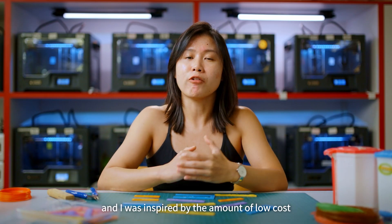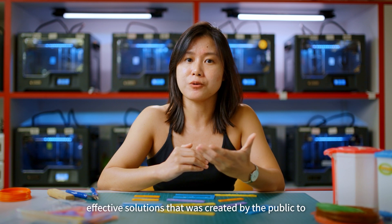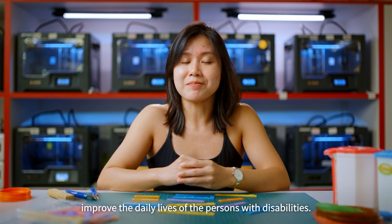I was inspired by the amount of low-cost, effective solutions that were created by the public to improve the daily lives of persons with disabilities.